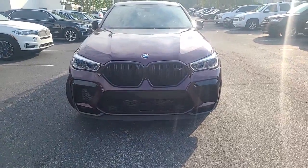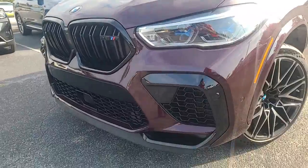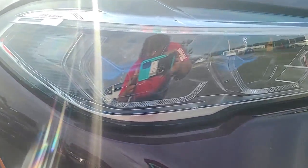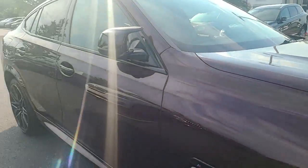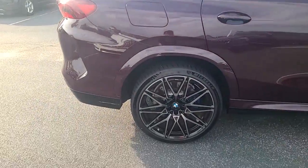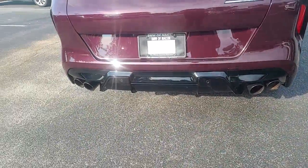Hey, it's Nadia with BMW. I'm bringing you a video of this quite lovely 2020 X6 M Competition. I'm going to give you a view of all sides of the vehicle. It is a unique color but quite lovely. You do have your laser lights — there we go. It's in excellent condition: no dents, dings, or damages, and no curbing on your wheels. Beautiful and powerful.